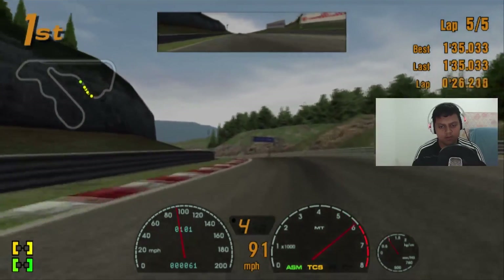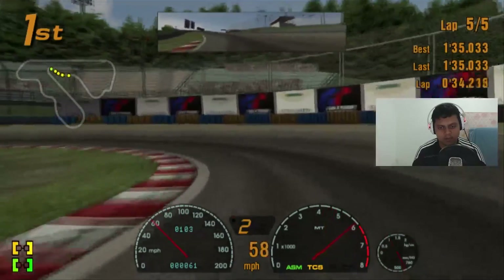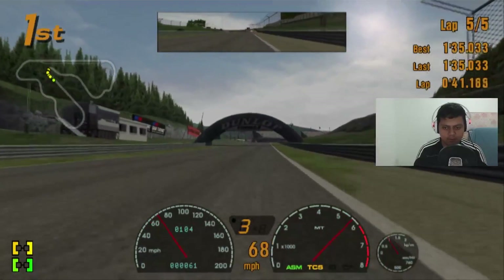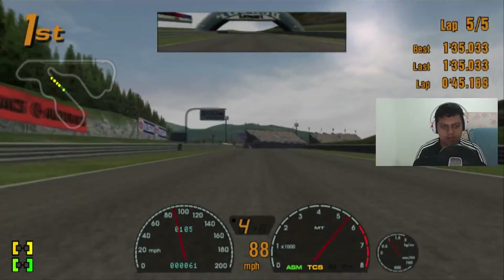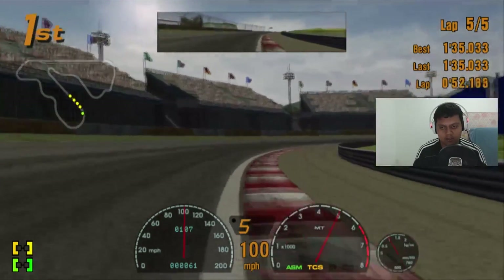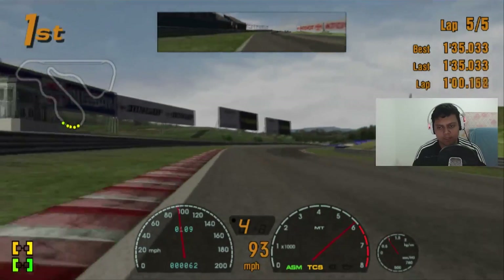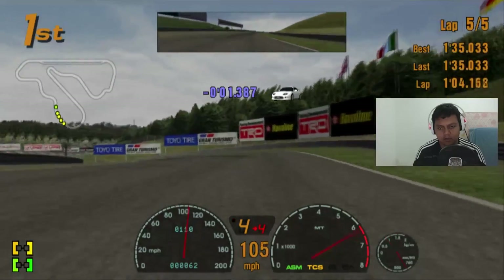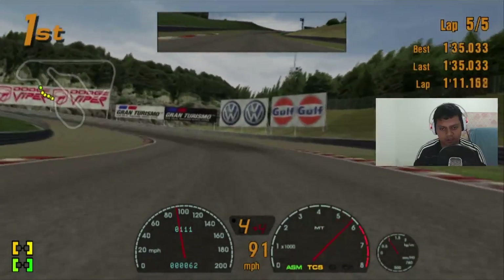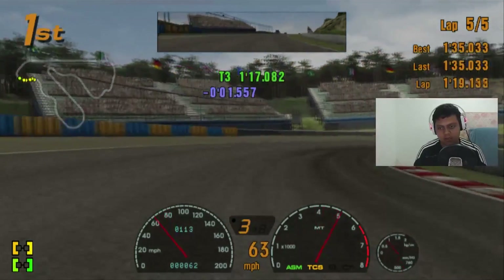I'm using slick tires. The difference between soft and slick tires is that slick tires last longer but have less grip than soft tires. Soft tires are grippier than slick tires but don't last as long. You need to use soft tires in certain conditions, especially on laps without a tire change during the race.